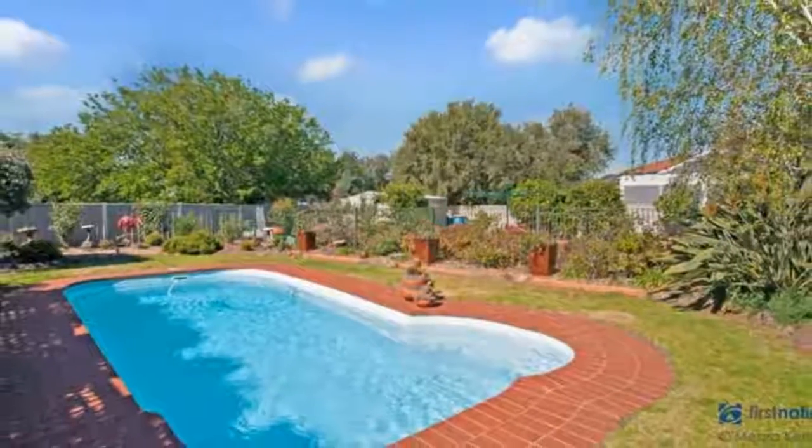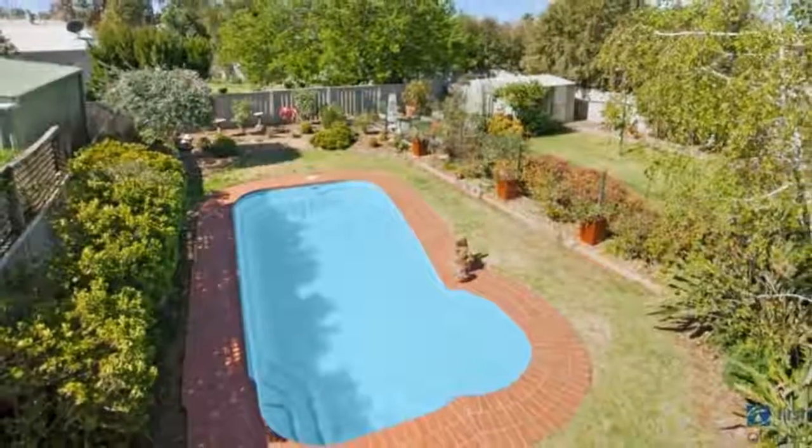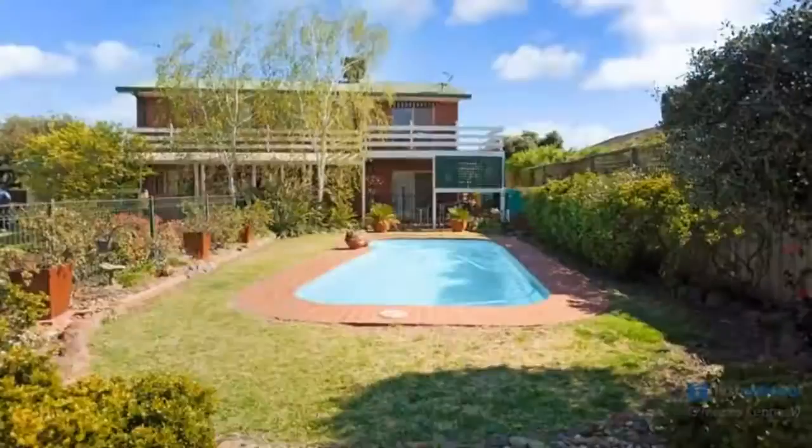Additional benefits of this home include evaporative cooling, two gas heaters, gas hot water service and cooktops. Come home to your own peaceful sanctuary every day — contact our team today to arrange an inspection.